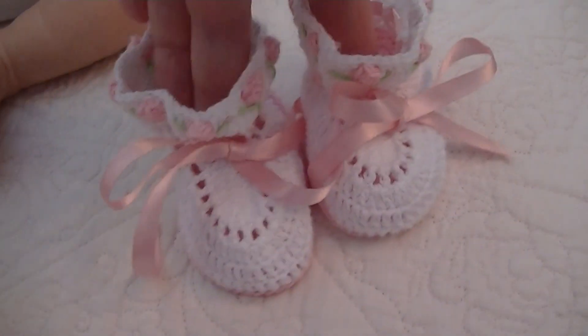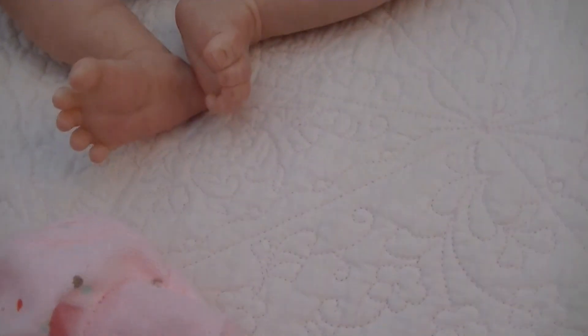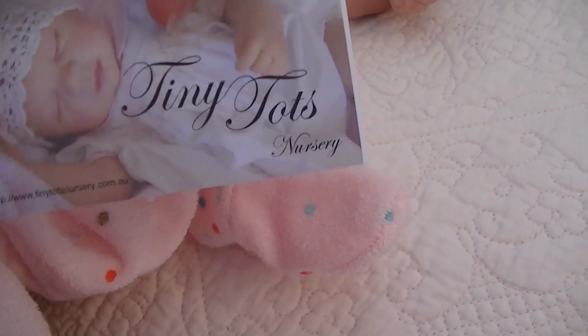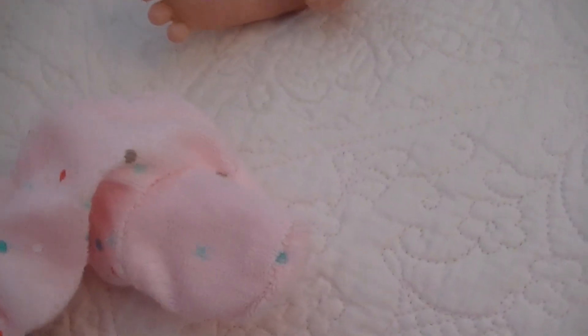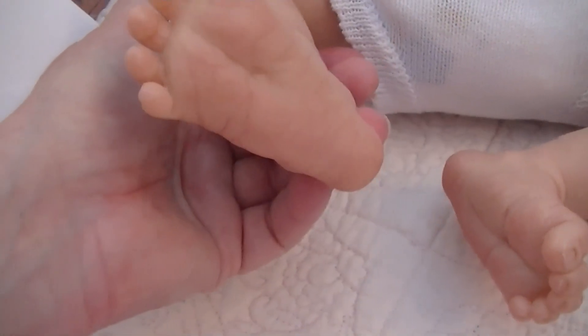So it came with these little booties — I took them off just before. Here are her little tootsies. She was reborned by Rhonda from Tiny Tots Nursery. I'll show you her little tootsies.